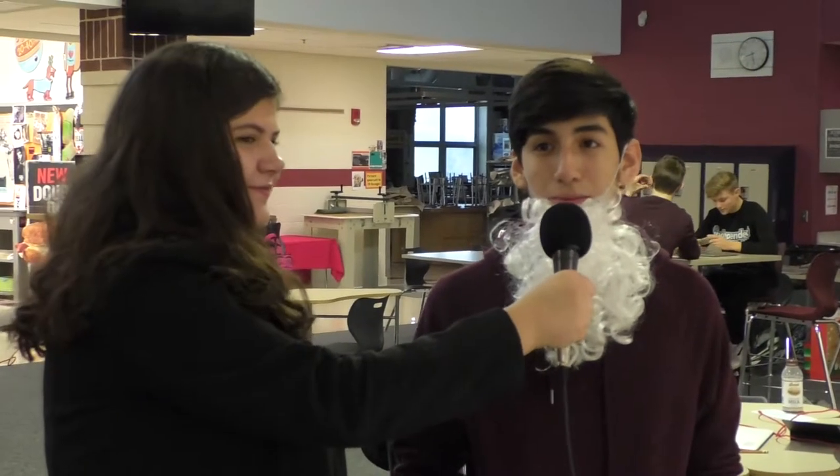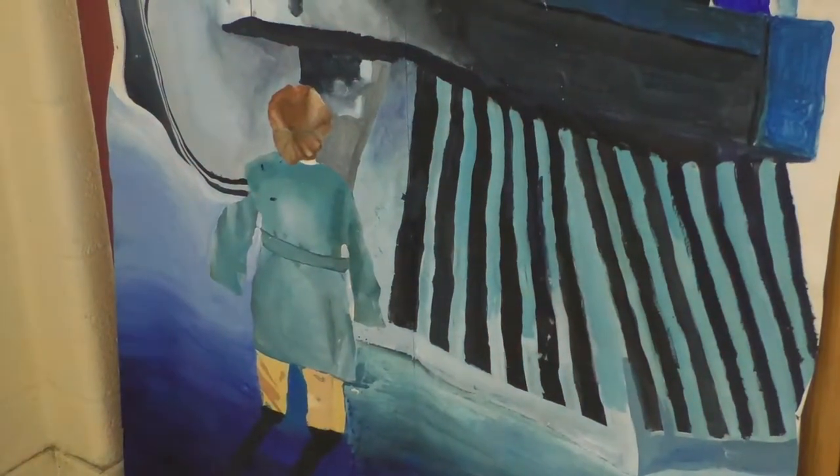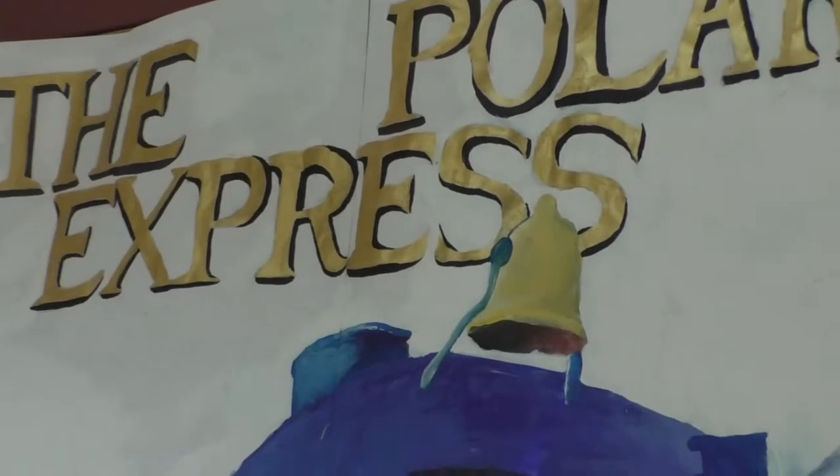So how long did it take you guys to make the door? It took me around 20 hours, split up between the week, and then the very last night I spent around 10 hours working on it.